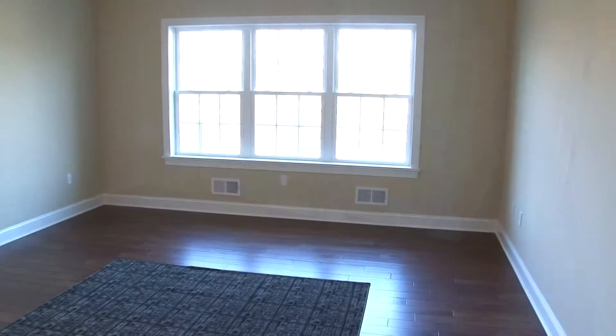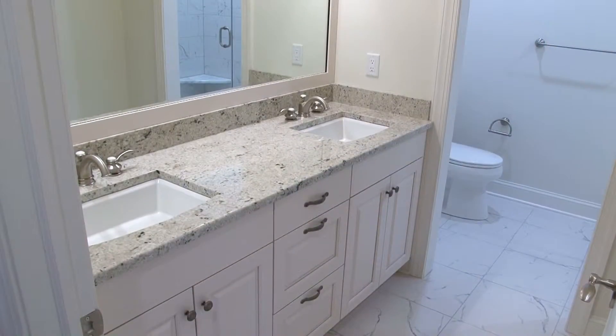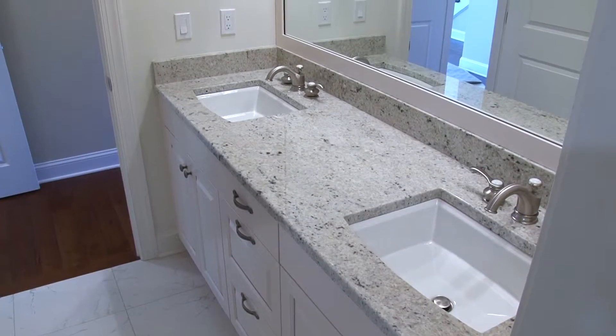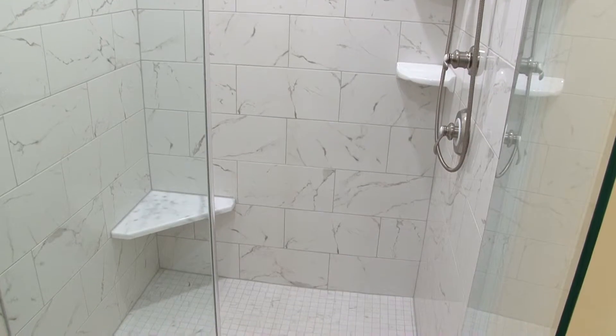The first floor master suite is privately located at the rear of the home. The huge master bedroom includes two large walk-in closets and a custom master bath. A granite top vanity with double sinks and an impressive tiled rain shower highlights the spectacular master bath.